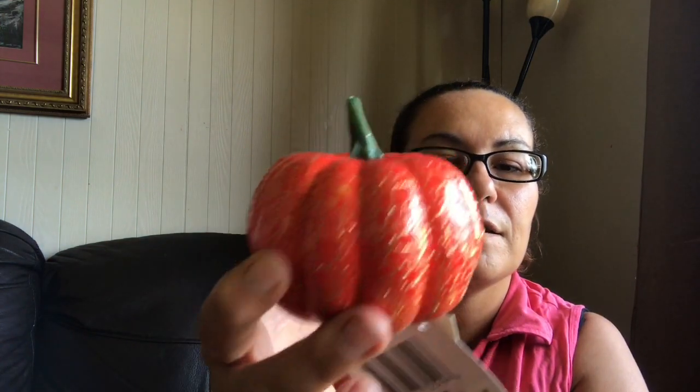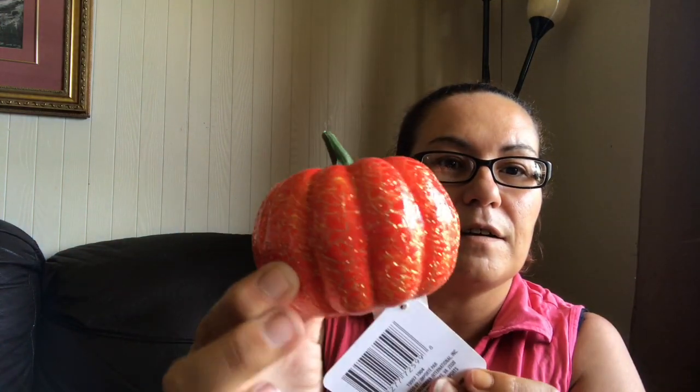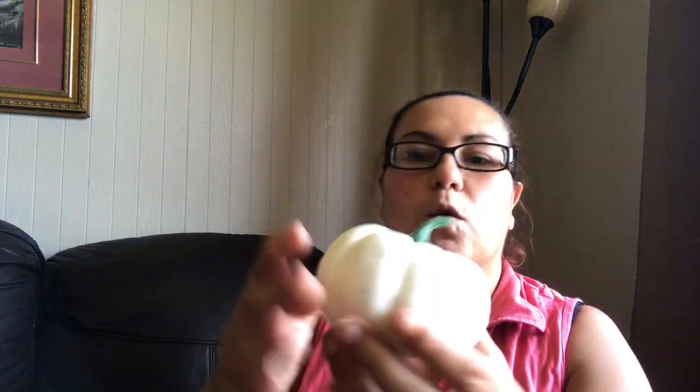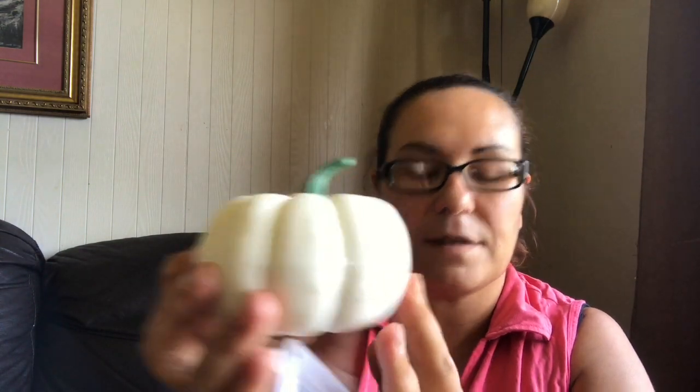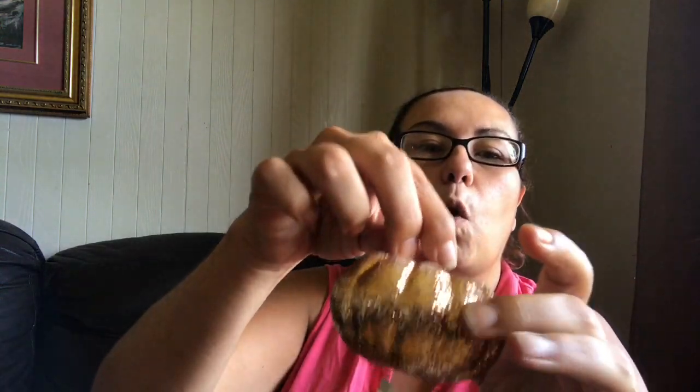I did find the glittered orange pumpkin, and I got the white pumpkin, and also the gold pumpkin with glitter all around — just beautiful.